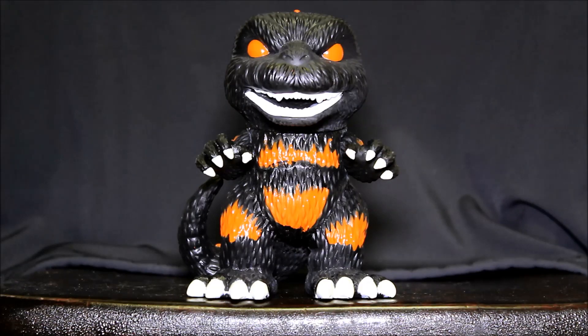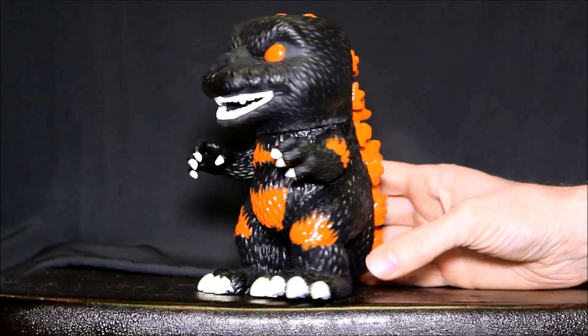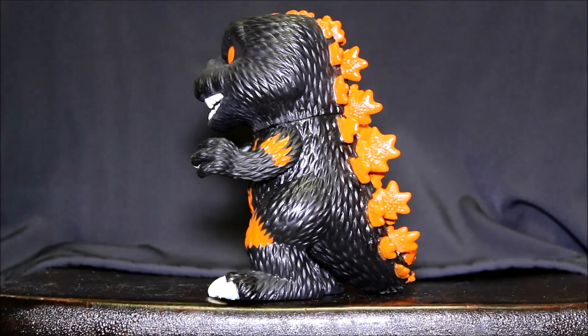Let's start with the burning Godzilla — he's the most recent. Came out November 2015, limited to 3,000 copies. Sells for about $30. I've only seen it for sale online; I've not seen it in any actual stores. It is a GTS exclusive.